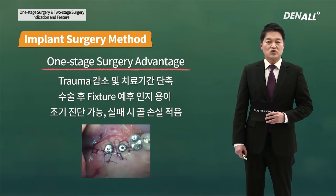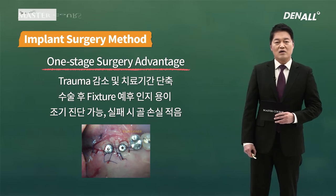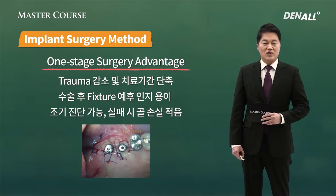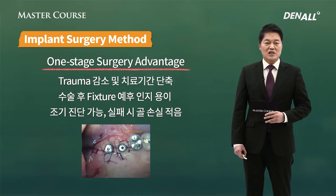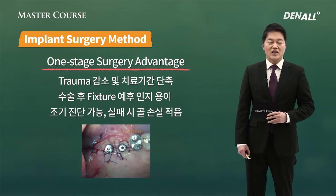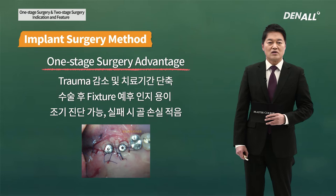Let's look at the pros of one-stage surgery. You do incision once and connect healing abutment, so trauma is reduced and treatment period is also reduced. Because healing abutment is connected, you can check mobility of healing abutment and can predict prognosis of the fixture after surgery. Early diagnosis is possible and if it fails, relatively bone loss is less.